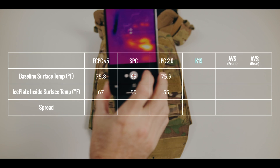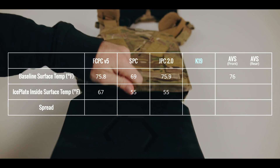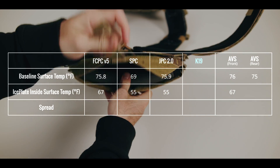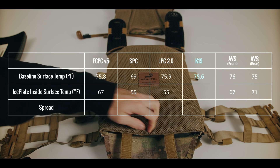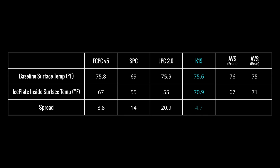The AVS was super interesting because it has different front and rear plate bags. The front plate bag baseline was 76°F with an ice plate inside temperature of 67°F. However, the AVS's rear plate bag has a baseline of 75°F with an ice plate inside temperature of just 71°F. The Agilite K19 has a baseline surface temperature of 75.6°F with an ice plate inside surface temperature of 70.9°F. The smaller the spread between baseline and ice plate inside surface temperature, the lower the thermal transmittance — those plate bags will trap and retain more heat, making you hotter.